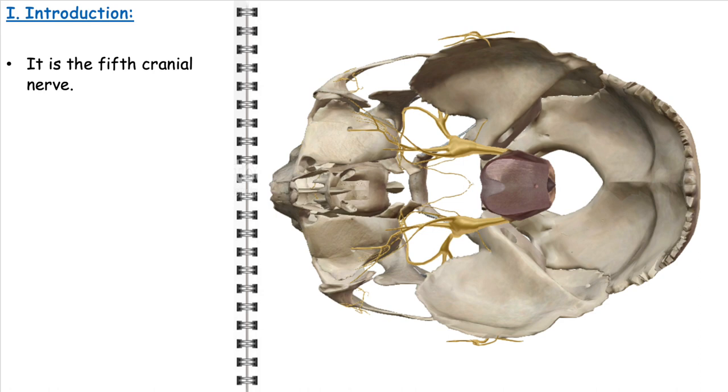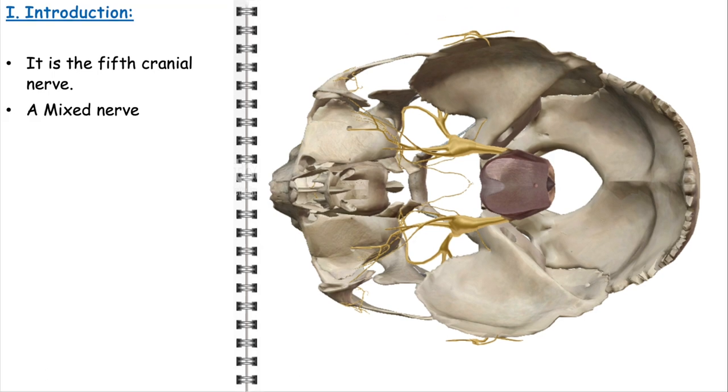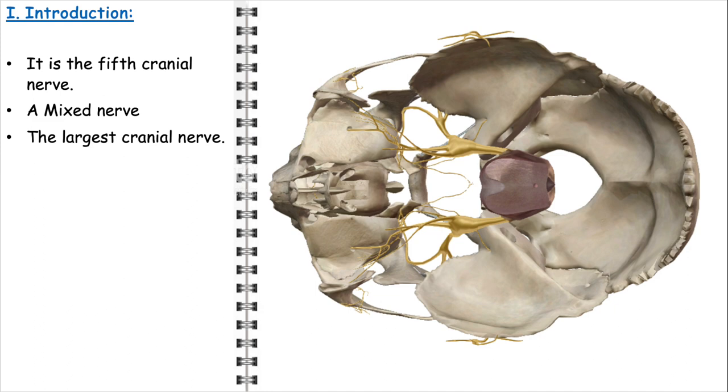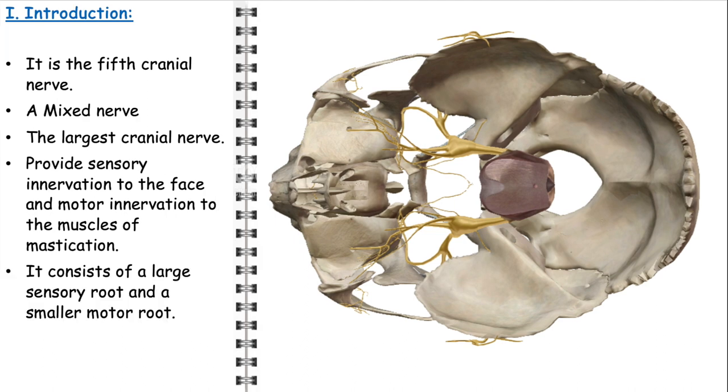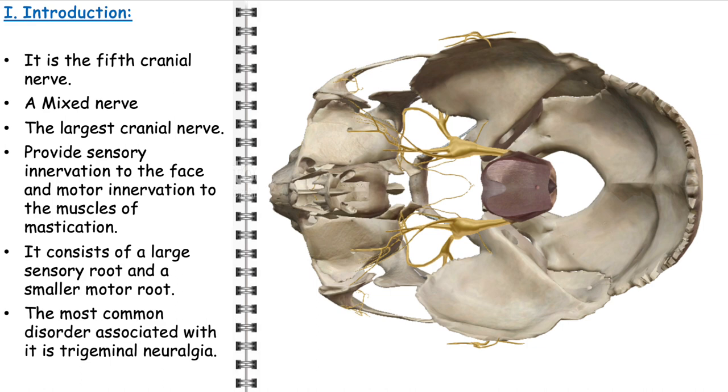The trigeminal nerve, recognized as the fifth cranial nerve or CNV, is a major nerve of the face and one of the most complex in the human nervous system due to its mixed sensory and motor functions. It is the largest of the cranial nerves, reflecting its extensive role in conveying sensation and controlling muscle movements. This nerve has a dual composition, consisting of a predominant sensory root and a smaller, yet essential, motor root. The most common pathology associated with the trigeminal nerve is trigeminal neuralgia, a condition characterized by intense facial pain. Additionally, the trigeminal nerve plays a crucial role in local and regional anesthesia, especially in the fields of dentistry and maxillofacial surgery.